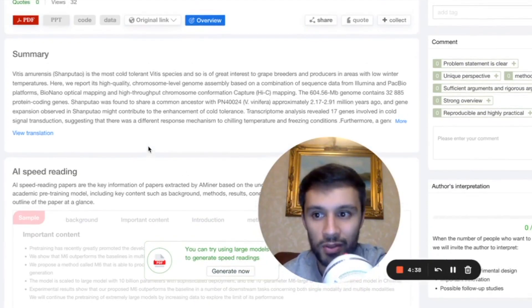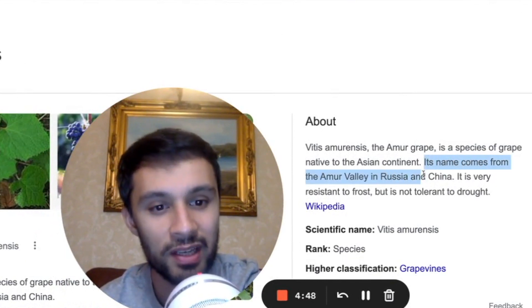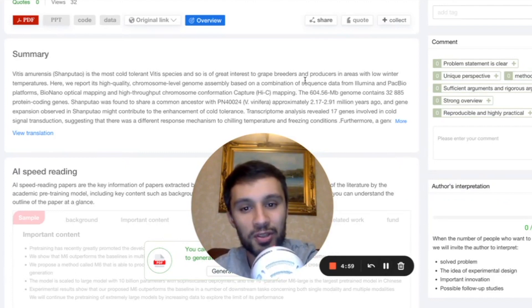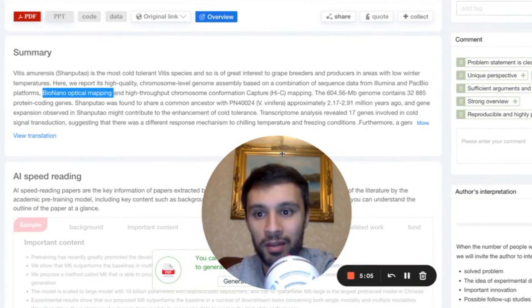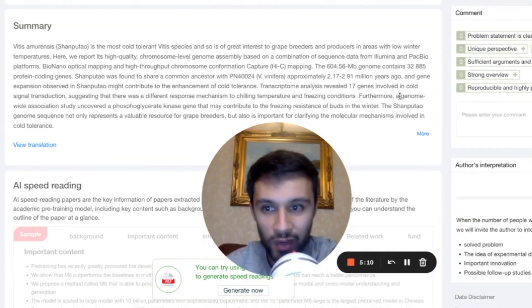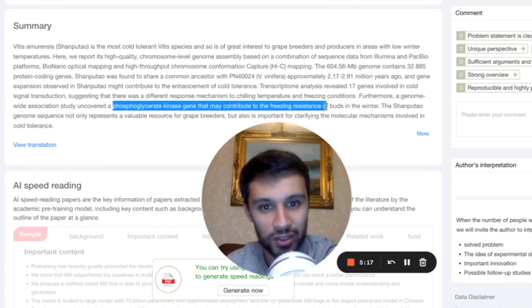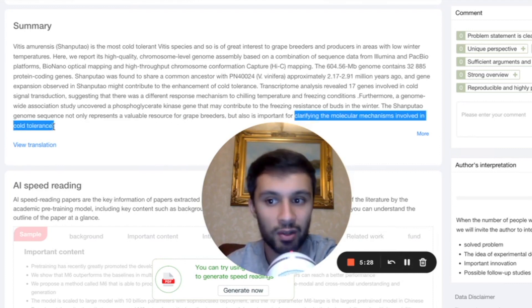Take a look at this other study here. It was on a Chinese website. It's about Vitis amurensis, also known as the Amur grape — a species of grape native to the Asian continent. Its name comes from the Amur Valley in Russia and China. It's very resistant to frost, but not so tolerant to droughts. These researchers were reporting on a high quality chromosome-level genome assembly, captured using a combination of sequence data from Illumina, PacBio, BioNano Genomics Optical Genome Mapping, and Hi-C mapping. They found a phosphoglycerate kinase gene contributing to freezing resistance of the buds in winter — really valuable information for grape breeders and for clarifying molecular mechanisms involved in cold tolerance.